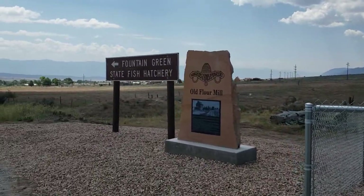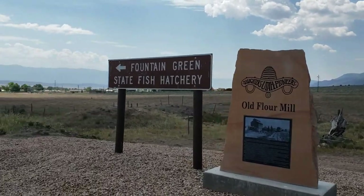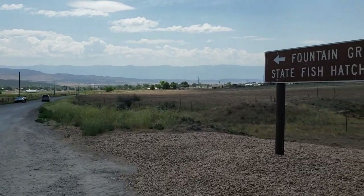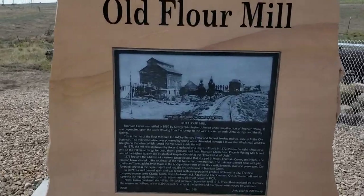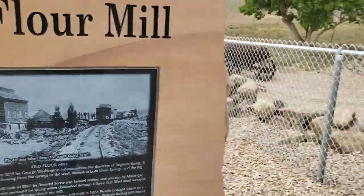Here in Fountain Green, Utah. Goddess of Utah Pioneer marker 589, on the day of its dedication — everyone's just leaving from the dedication. This is about the old flour mill that was located here. Looked like that. It was right here.